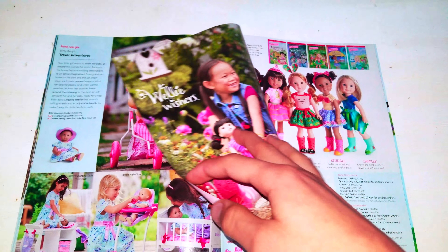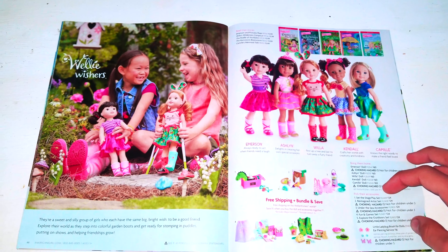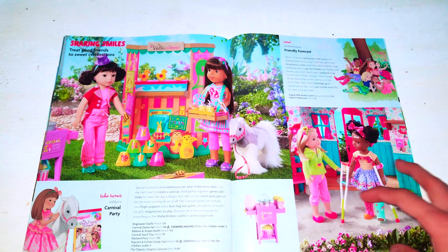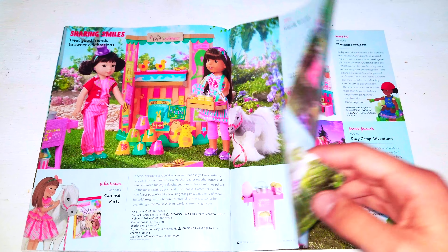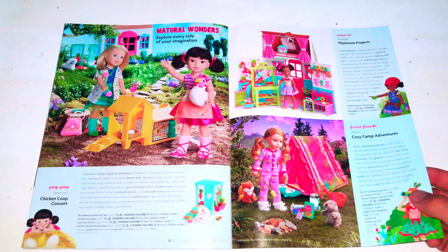Next we have Welly Wishers. It says Kieran smiles. There's a carnival party. Then we have playhouse projects.